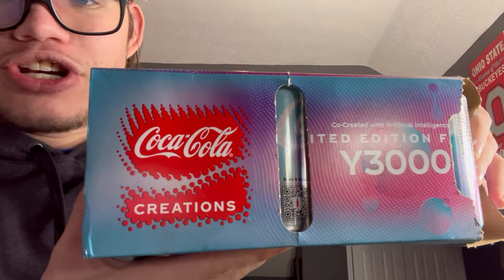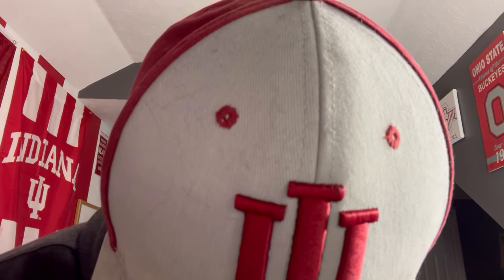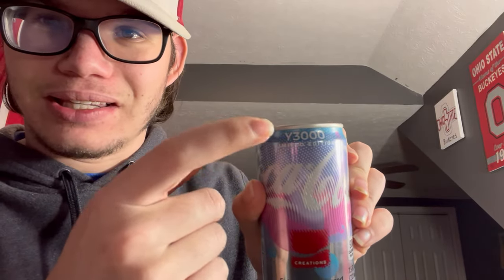It also says on the top here, Coca-Cola Creation. I like the box, and this is what the can looks like. It looks somewhat cool. I don't know what color you would call this — it kind of looks like a cotton candy type of look. Obviously it says Coca-Cola, and then it says at the bottom Creations, Y3000 Limited Edition. I don't know what to expect of this.